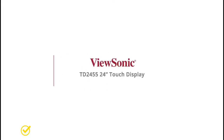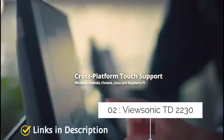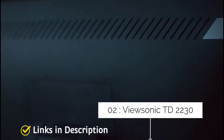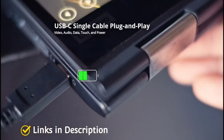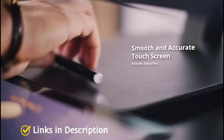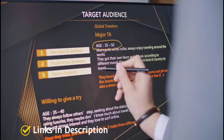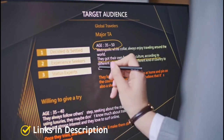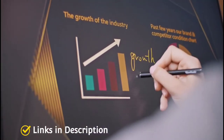ViewSonic TD2230 — the best portable touchscreen monitor. The ViewSonic TD2230 is a small, light, and portable touchscreen monitor, making it perfect for anyone with limited desk space or who needs to travel with their screen. This 22.1-inch full HD IPS display offers beautifully sharp image quality and high visual accuracy.